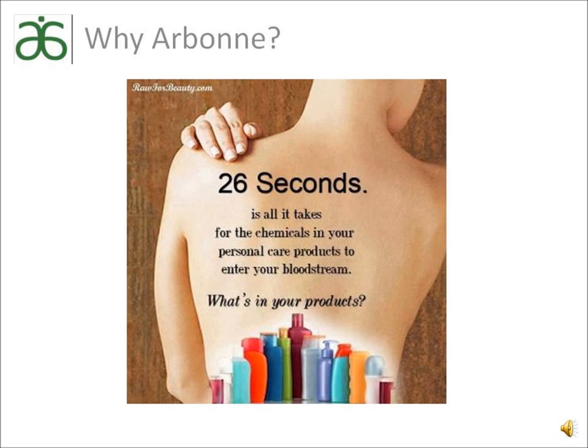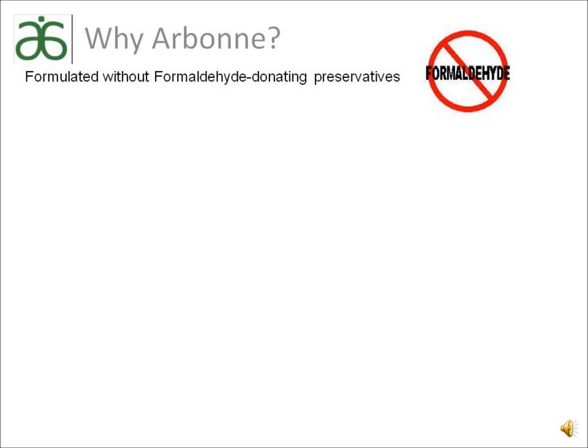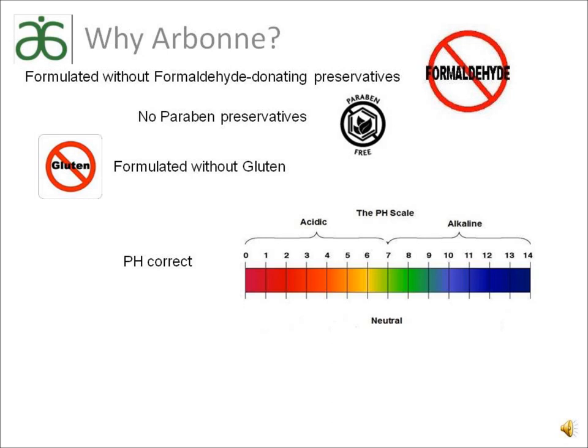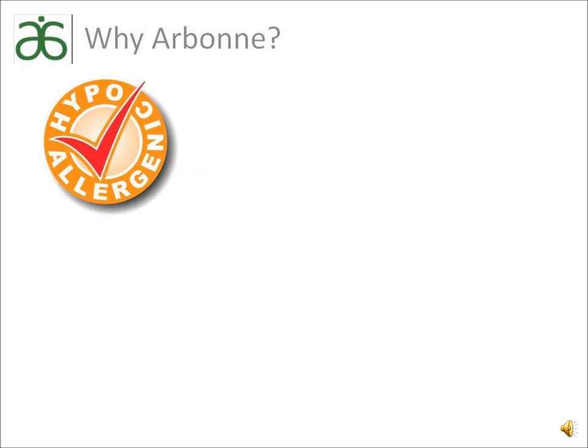I'm excited to give you a snippet of information so that you can make an educated decision about what products you choose to use on yourself and your loved ones. Arbonne's products are formulated without formaldehyde-donating preservatives and no paraben preservatives. Arbonne products are formulated without gluten. All of our products are also pH correct, as well as tested by ophthalmologists, pediatricians, and dermatologists. Arbonne's products are also hypoallergenic. Arbonne testing goes above the industry standard and tests to 0% irritancy rather than the industry's 4%. Hypoallergenic does not mean nonallergenic, but most people can use our products without experiencing an allergic reaction.